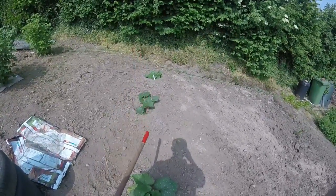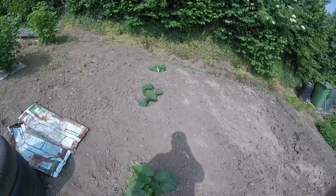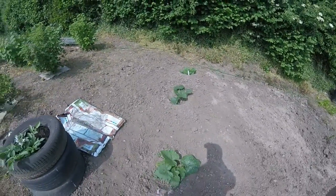Pumpkin plants — three of them. There are some flower heads starting to come now, so I'm hoping I can do well out of these this year.